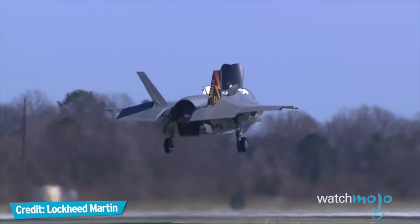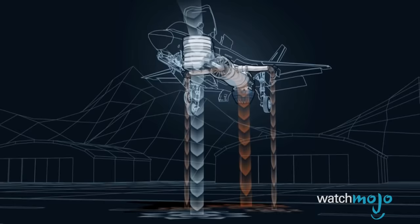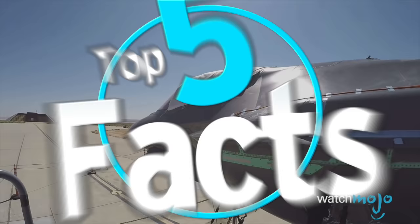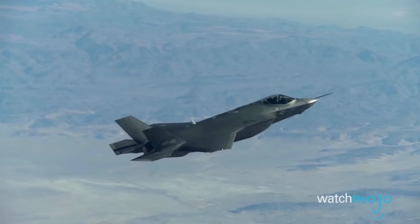Years behind schedule and not without some controversy, America's 5th generation fighter jet represents the future of stealth aircraft. Welcome to WatchMojo's Top 5 Facts. In today's installment, we're counting down the 5 most interesting things we could learn about the Lockheed Martin F-35 Lightning II — the brand new super jet.